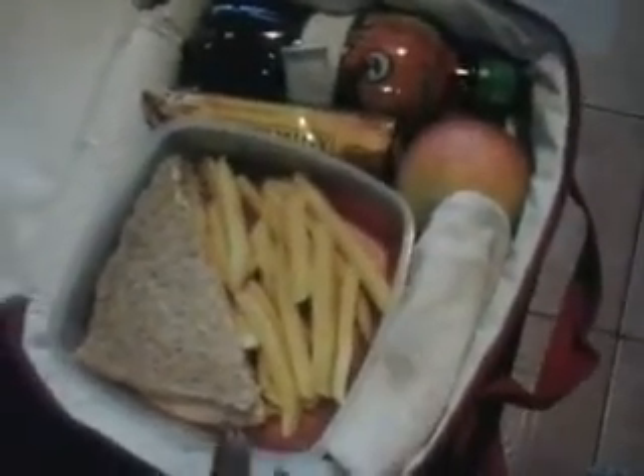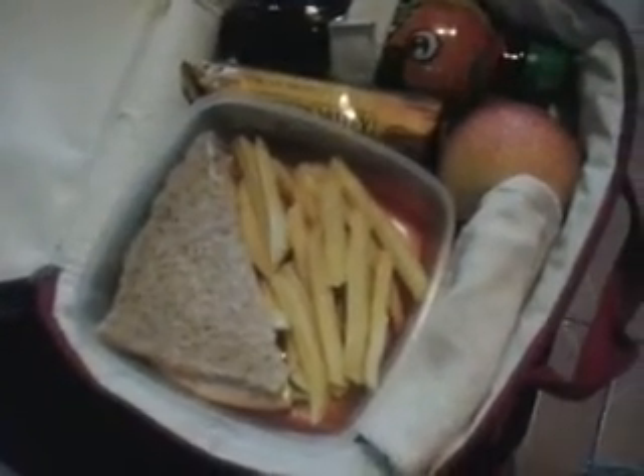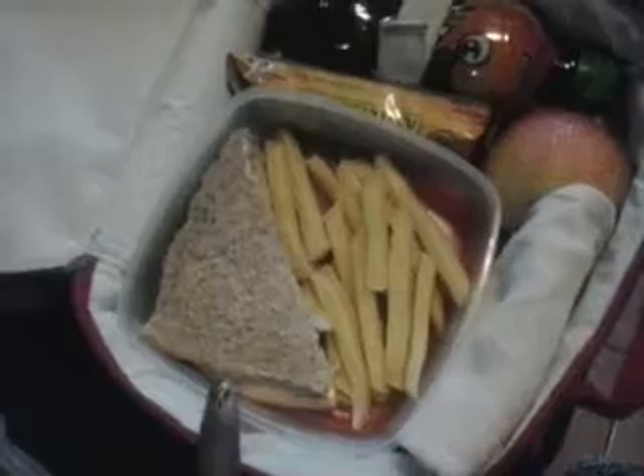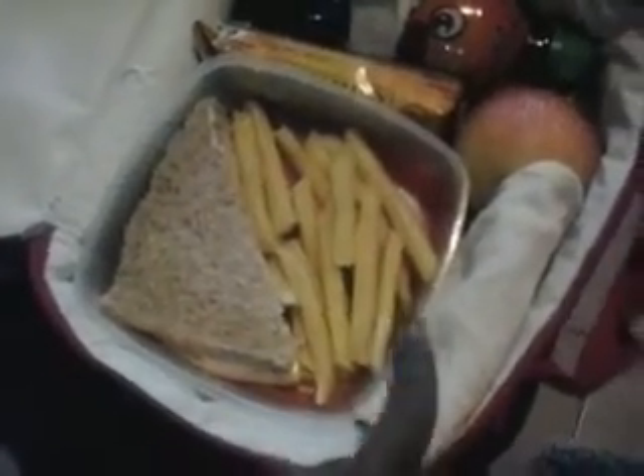For lunch today, my son is taking a half a turkey sandwich — he usually only eats half at school and eats the other half at home. Today I added cheese, which he usually doesn't like with his turkey sandwich, but I figured he'd be more inclined to eat it with just the half. He's also got some french fries.